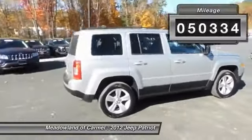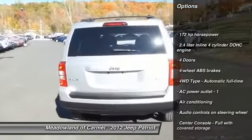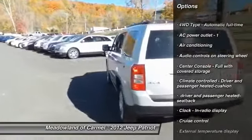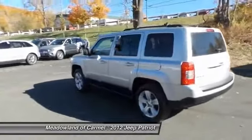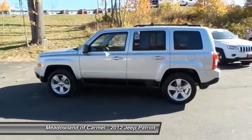Here are some of this vehicle's great options: stability control, traction control, front air conditioning, power steering, cruise control, power windows, heated driver's seat, fog lamps, passenger airbag, and remote power door locks.